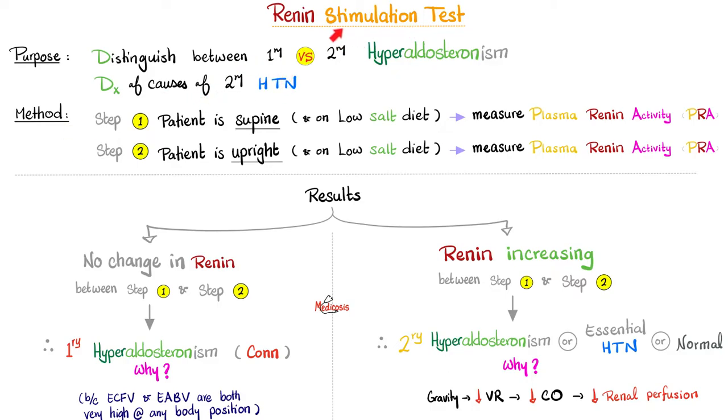Here is how you perform the renin stimulation test. Step 1: the patient is supine, lying flat in bed, on a restricted salt diet, and you measure the plasma renin activity. Step 2: the patient stands up or sits upright for one to two hours, still on a low salt diet, and you measure the plasma renin a second time.